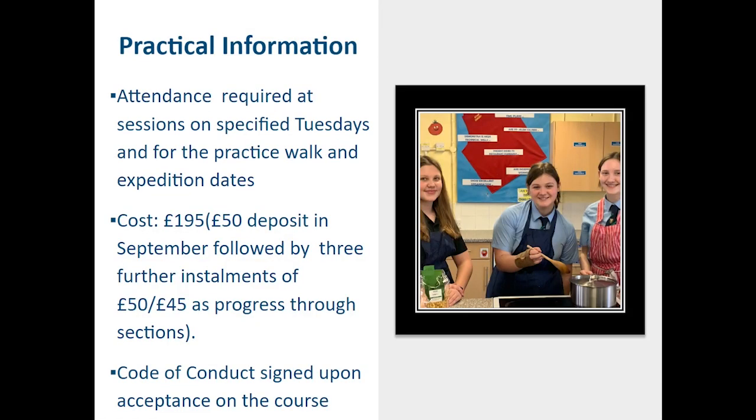Some practical information. Attendance is required at sessions on specified Tuesdays throughout the year — not every Tuesday, but there will be several sessions across a term depending on what aspect of the curriculum we're working on. You also need to be available for the practice walk or training day and the expedition dates, which can be found on our website. There is a cost involved in the Duke of Edinburgh, which covers all of your assessment, the expedition staff who will be assessing and guiding you, and the registration fee paid to West Sussex Council to facilitate your award.